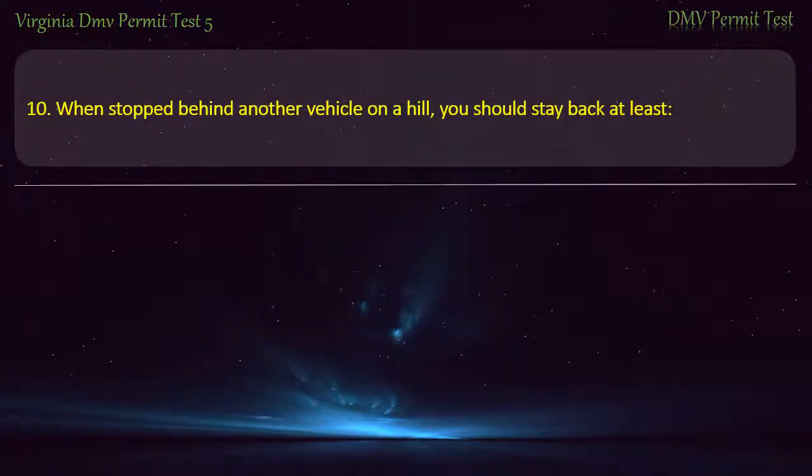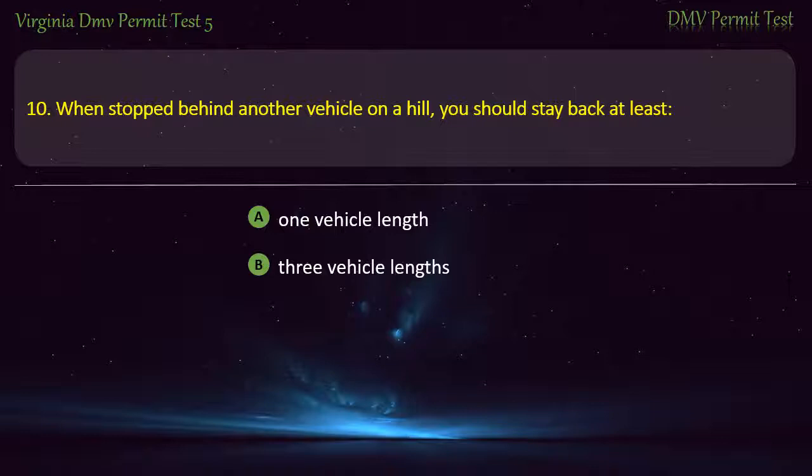Question 10: When stopped behind another vehicle on a hill, you should stay back at least — 1 vehicle length, 3 vehicle lengths, 4 vehicle lengths, or 2 vehicle lengths. Answer: 1 vehicle length.